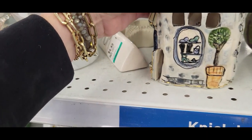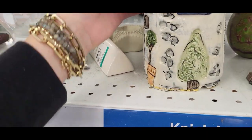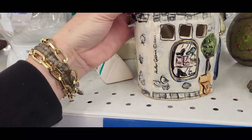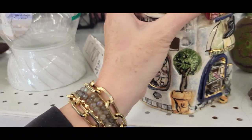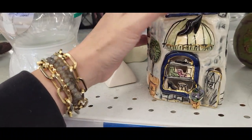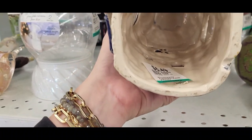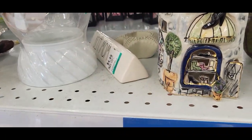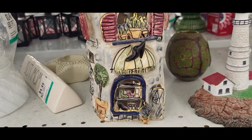Oh, here's some Heather Goldminc — that's cute, $6.49. I have one of these for Christmas. I have another piece of hers listed and it hasn't sold very quickly. This one usually has an underplate but it looks like it's missing, though it certainly is cute.